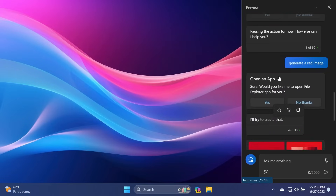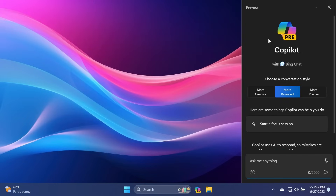Also, as you can see, we have a new icon for Windows Copilot, which is very different from the Windows Insider program icon, and I think it's looking pretty nice.